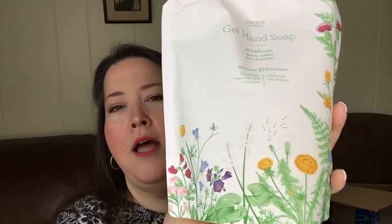Next I have the Gel Hand Soap in Wildflower. I am over the moon about this wildflower that Grove Collaborative did for spring. I have tea towels in this pattern and another product — a European dishcloth — that has the same pattern on it. Everything that I could introduce into my house in this pattern, I have, because I love it. This is the Wildflower Gel Hand Soap Refill because I have one of the Simple Human auto-dispensers, and this will be perfect and will last for quite some time.